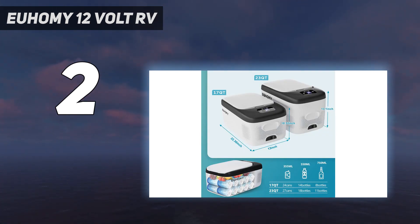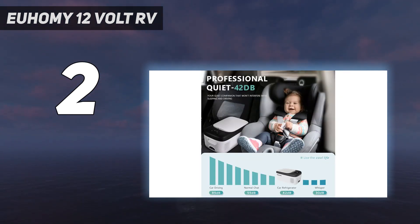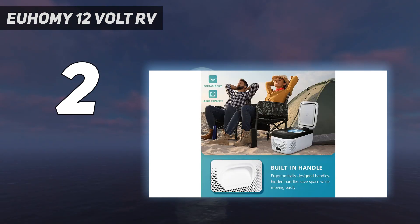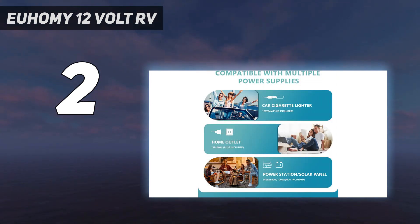It can be powered by 110-240 VAC or 12-24 VDC, and has three battery protection levels to prevent overloading or short-circuiting. The LED panel allows for easy temperature adjustment and the lock screen function prevents accidental presses. Overall, the Yuhami 12-volt RV refrigerator is a versatile and efficient storage solution for your on-the-go needs.